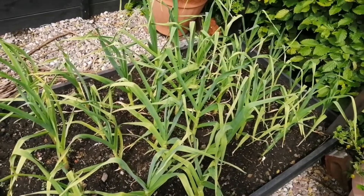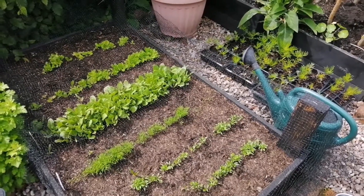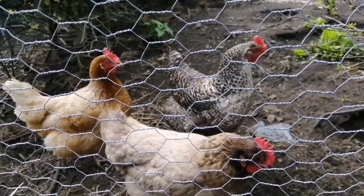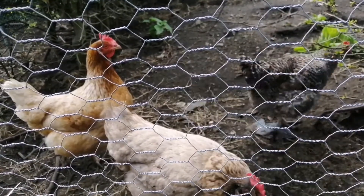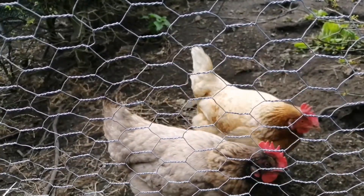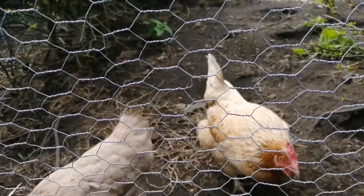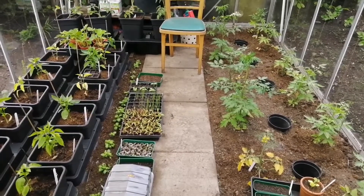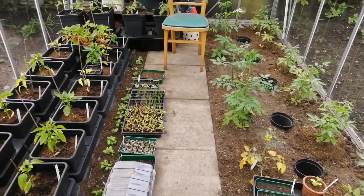The raised beds mean we can grow everything from garlic to salads with ease. Our greenhouse houses our tomatoes, chillies and seedlings.